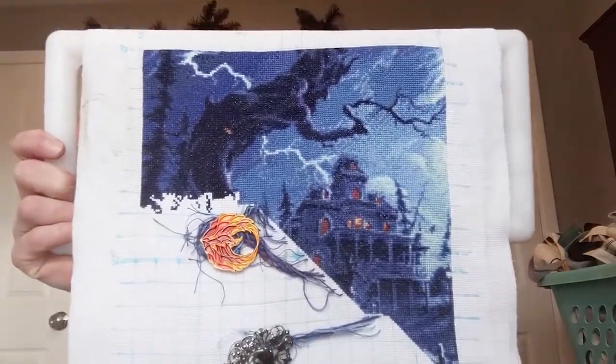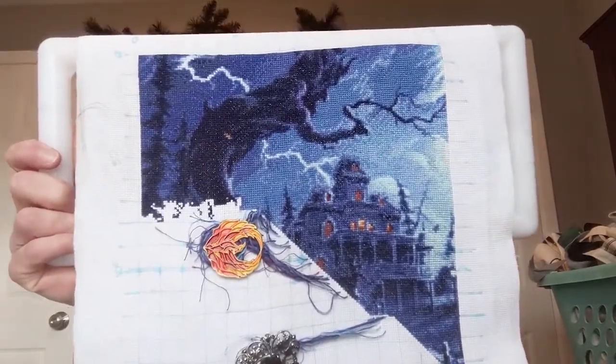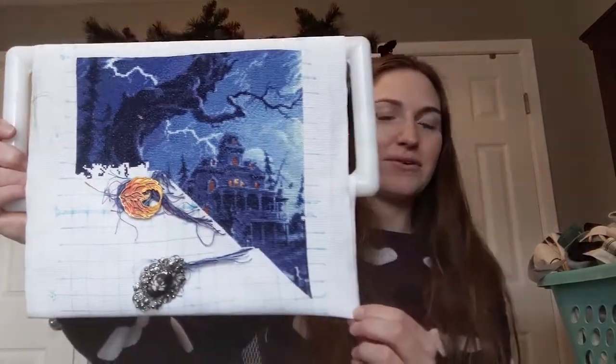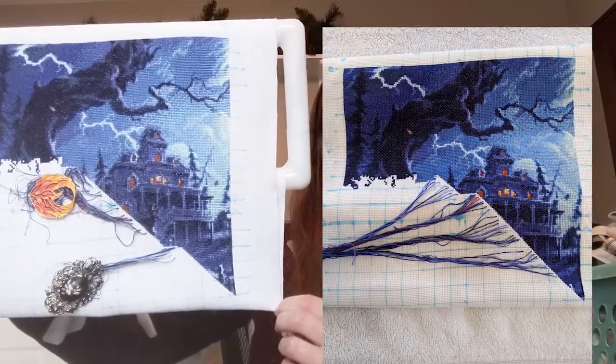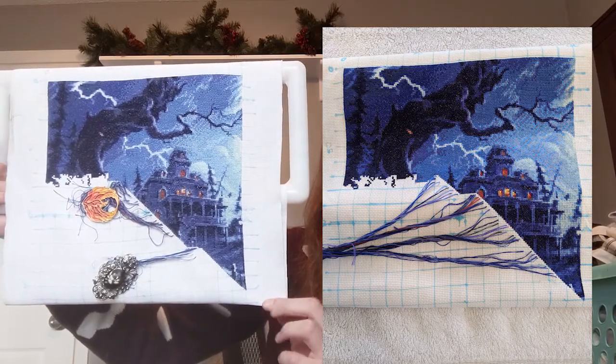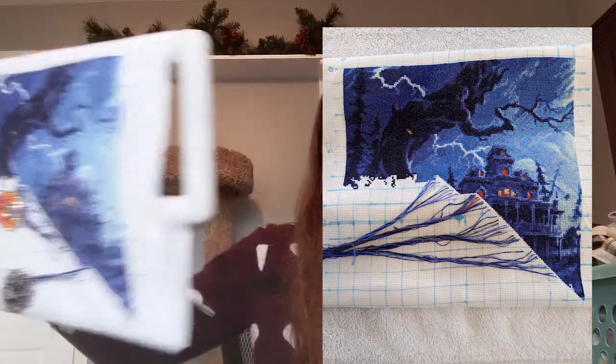It's more about the process and the joy of having different projects to choose from. That is my oldest WIP — I started it in August of 2018 on 18-count white Aida.